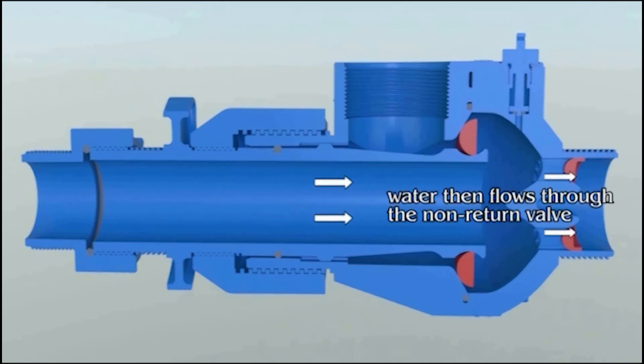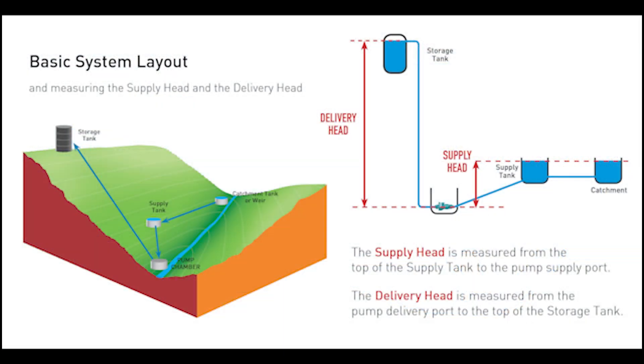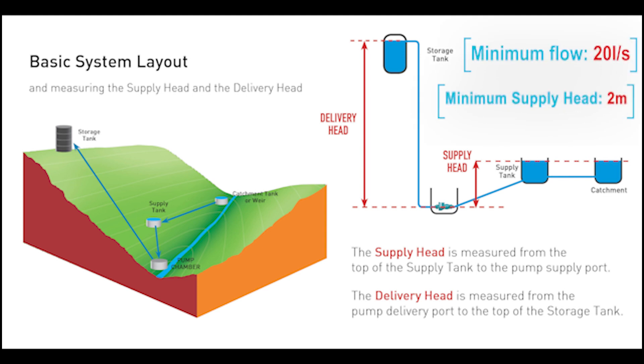The high pressure forces water to exit at a very high pressure through a non-return valve. Our pump's minimum requirements are a 2 metre supply head and a flow rate of 20 litres per minute.